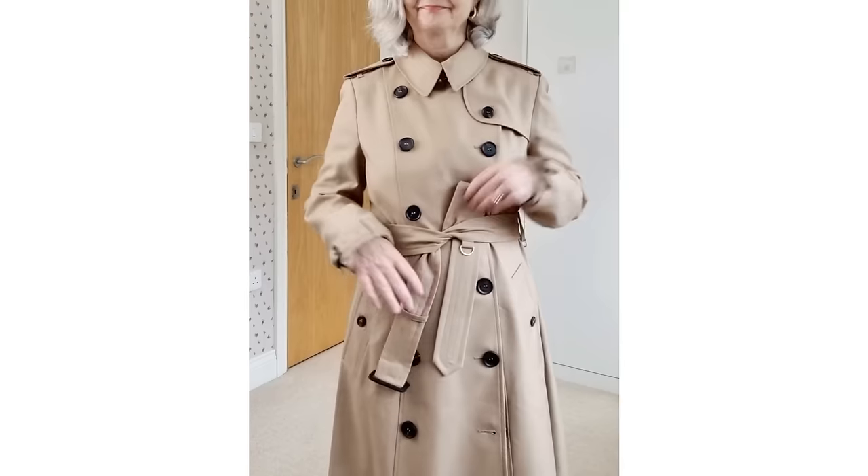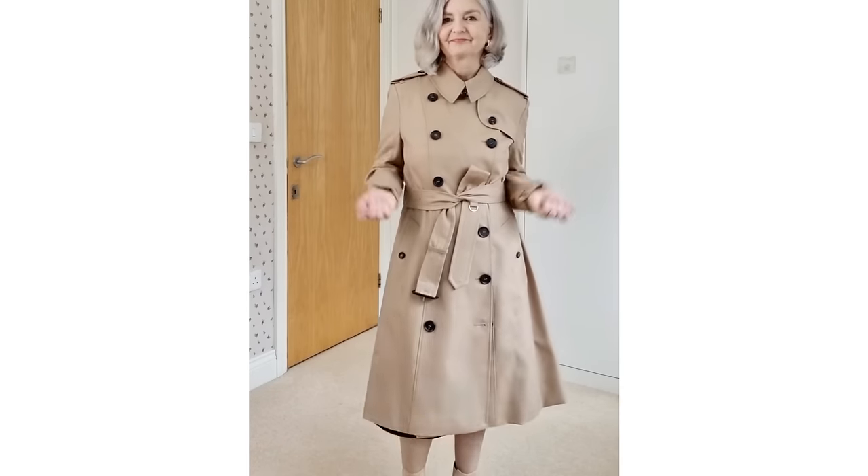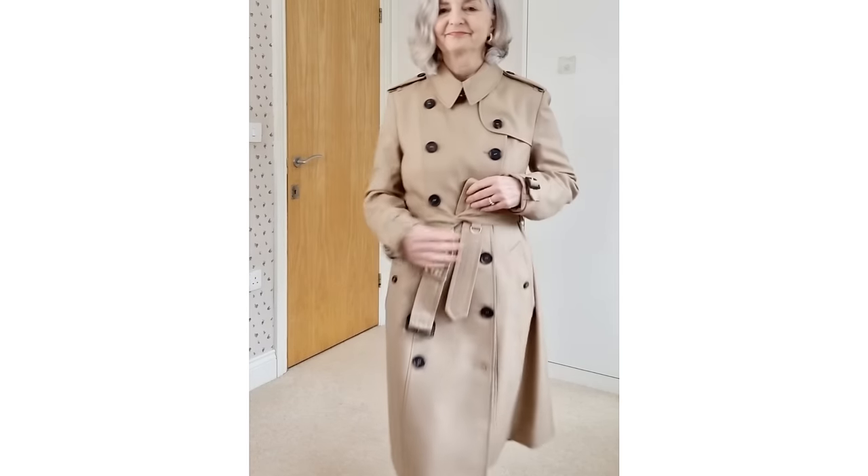I'm not only going to show you the pieces and combine them together in a capsule, but I'm also going to combine them with a key piece we have in our existing wardrobes. Plus I'm going to do a spring makeup look that is trending at the moment, totally suitable for us, that will work incredibly well with a spring lookbook.